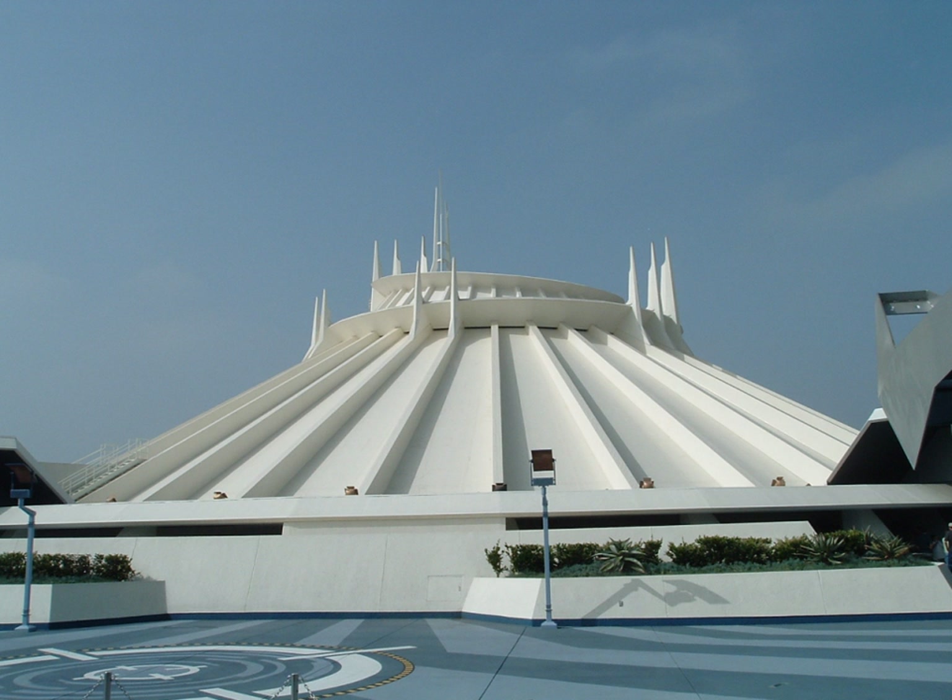The second Space Mountain opened in 1977, invigorating a decade-old Tomorrowland as Disneyland's second roller coaster. The $20 million complex opened May 27, including the roller coaster, 1,100-seat Space Stage, 670-seat Space Place Restaurant, and the Starcade Video Arcade. Six of the original seven Mercury astronauts attended Space Mountain's opening: Scott Carpenter, Gordon Cooper, Senator John Glenn, Wally Schirra, Alan Shepard, and Deke Slayton.